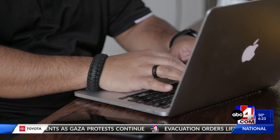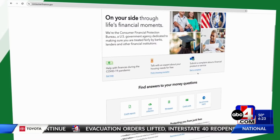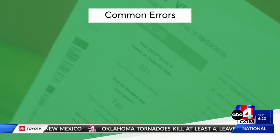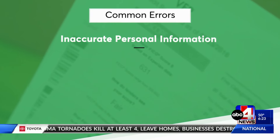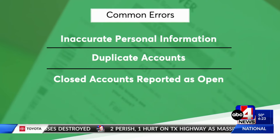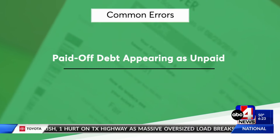Credit report errors are the top consumer issue filed to the Consumer Financial Protection Bureau, and the problem is getting worse, with complaints more than doubling in just two years. Common errors include inaccurate personal information, duplicate accounts, closed accounts reported as open, and paid-off debt appearing as unpaid.